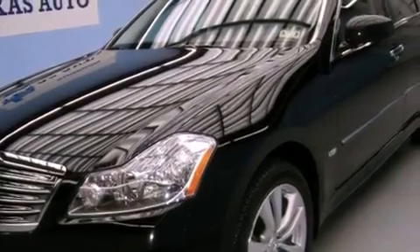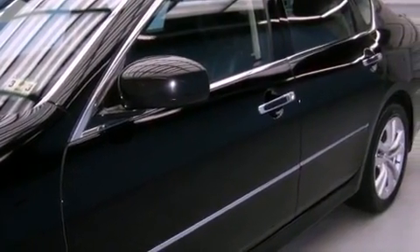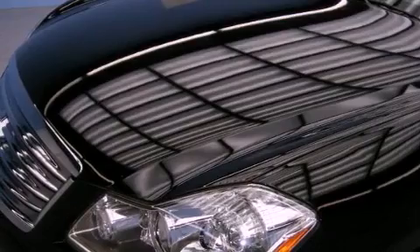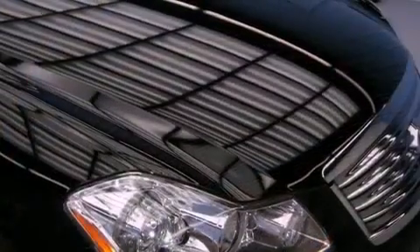The following features are also included: memory settings for the seat's positions so you can recall your favorite alignment with the push of one button, air conditioning with automatic climate control, cruise control, an in-dash CD changer, and wood trim interior accents.